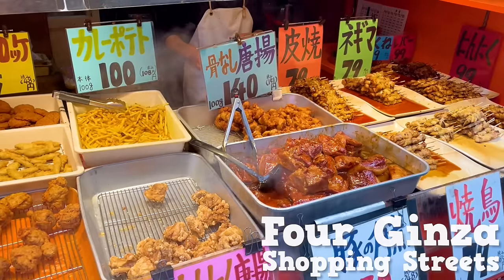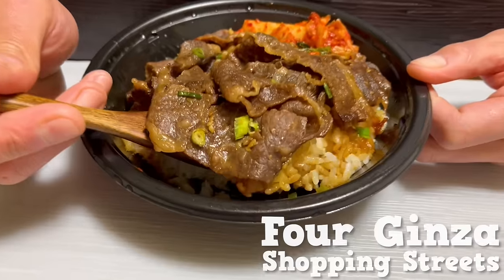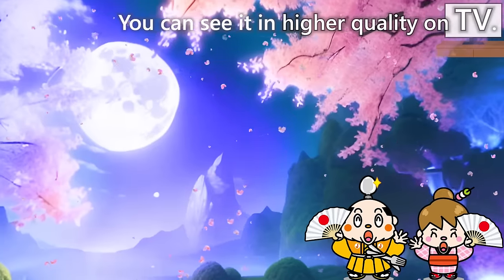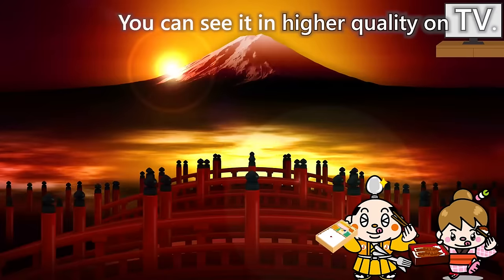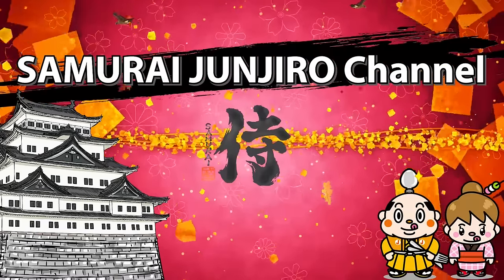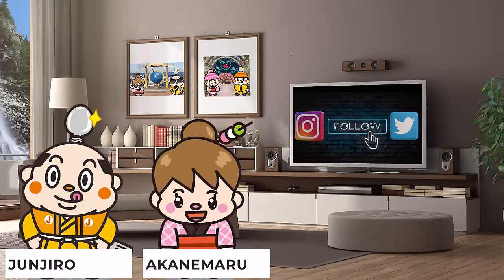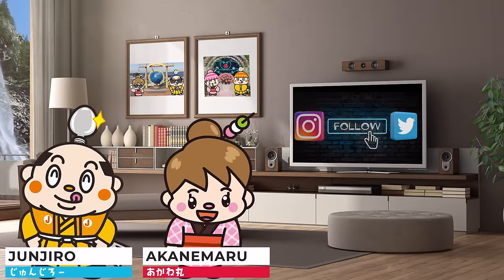Hi! I'm Akanemaru, born and raised in Japan, from the Samurai Junjiro Channel.